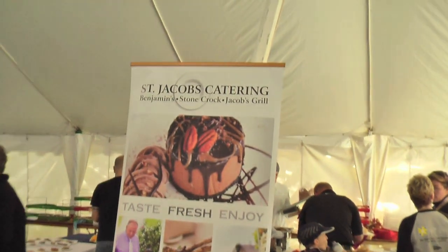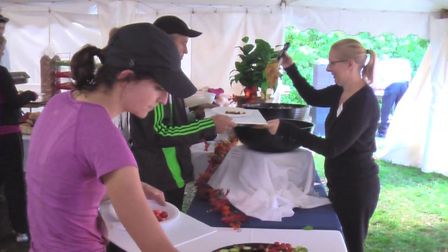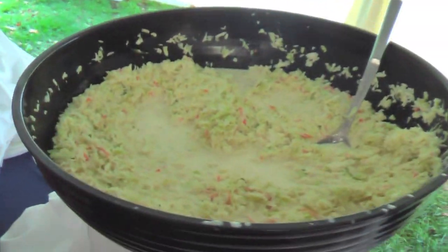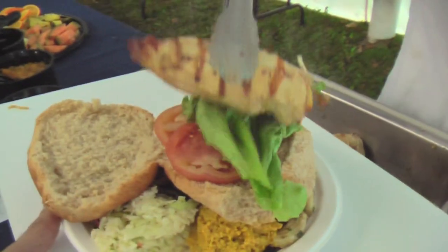One of the best things about Run For The Toad is the meal afterward — it's gourmet. Let's go take a look. This year the expo and the dining area were combined under one massive tent, with lots of seating and additional tables outside. The menu included a number of delicious salads, coleslaw, pasta, lemon ginger chicken breast, drinks, and pie for dessert.